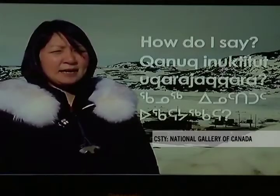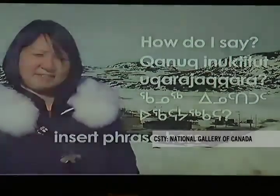We're presenting a program of talks by some of the people who have lived in the far north. We're also presenting a film program of films about the Arctic.